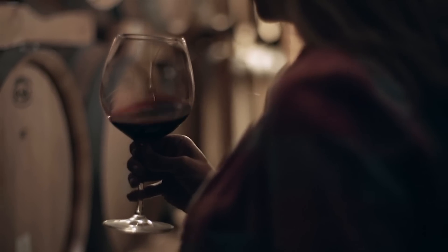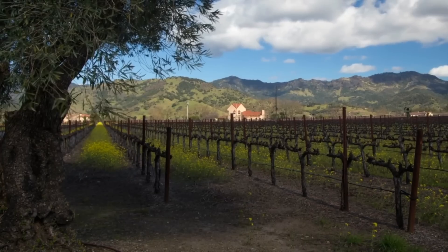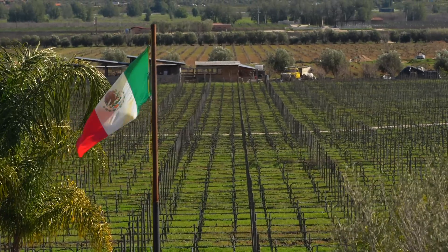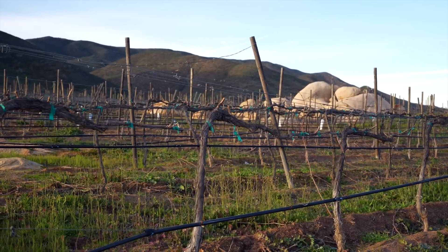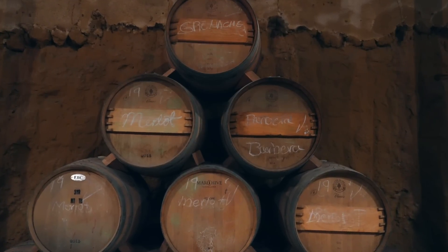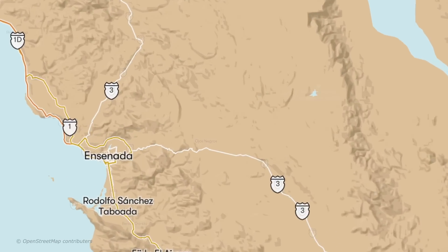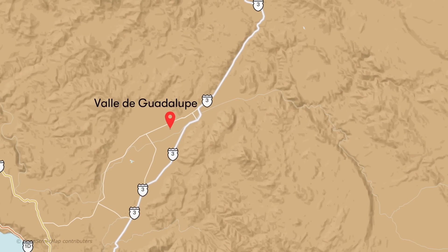When you hear the words wine country, you may think of places like Italy, Spain, France, California, New Zealand, or South Africa. But what about Mexico? This country is making a name for itself as a world-class wine producer. And Valle de Guadalupe in Baja California, just an hour and a half south of San Diego, is where most Mexican wine is made.